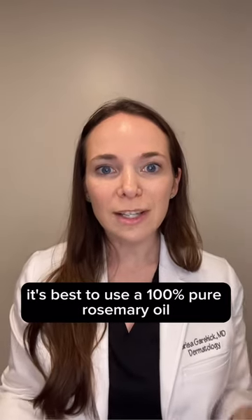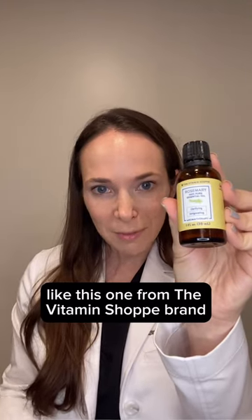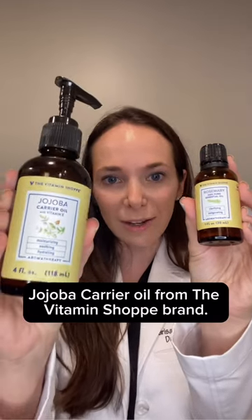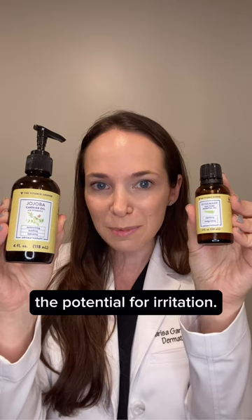To use rosemary oil for your hair, it's best to use a 100% pure rosemary oil like this one from the Vitamin Shop brand, in combination with a carrier oil like this jojoba carrier oil from the Vitamin Shop brand. This combination helps to reduce the potential for irritation.